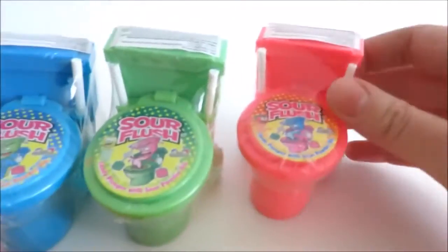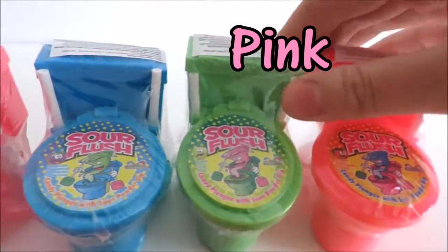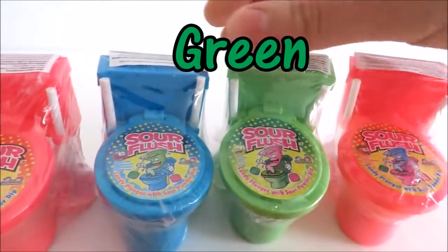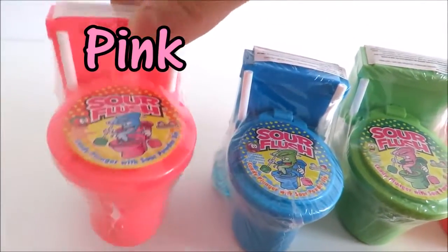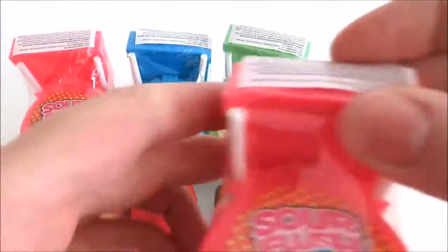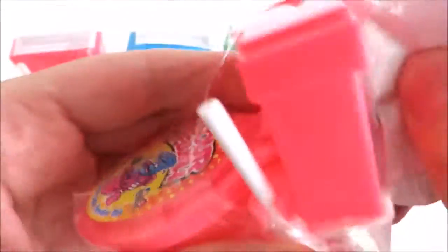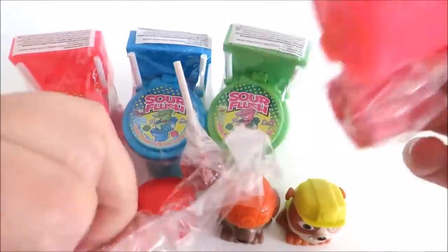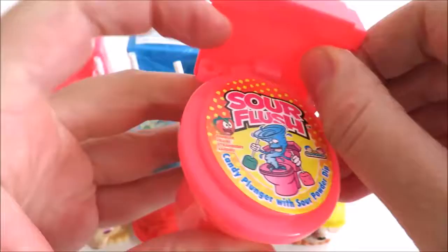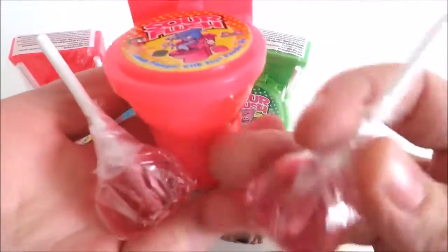The toilet candy colors are pink, green, blue, and another pink. Each toilet comes with two lollipops.